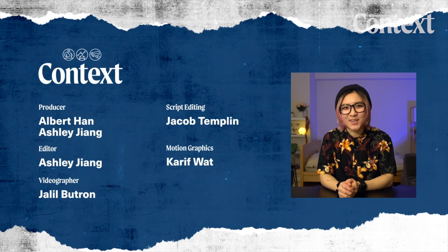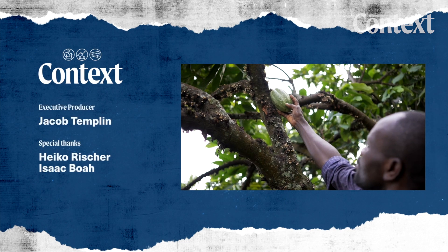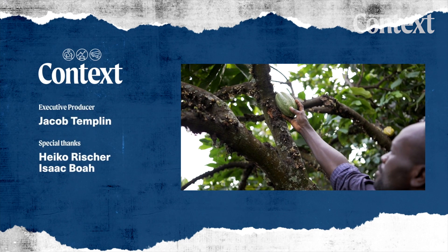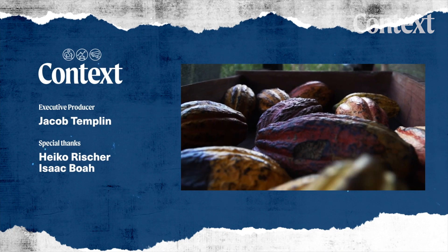Thank you so much for watching this video. So what do you think about lab-grown chocolate? Will you try it? And do you think it can make chocolate more sustainable and ethical? Tell us what you think in the comments below and stay tuned for more Context videos.